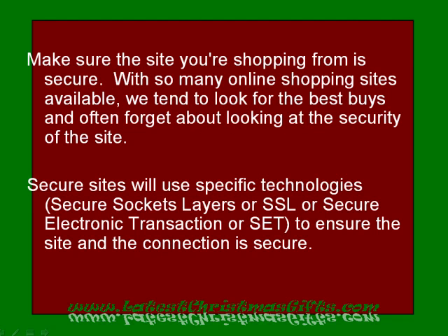Make sure the site you're shopping from is secure. With so many online shopping sites available, we tend to look for the best buys and often forget about looking at the security of the site. Secure sites will use specific technologies — secure sockets layers or SSL, or secure electronic transaction or SET — to ensure the site and the connection is secure.